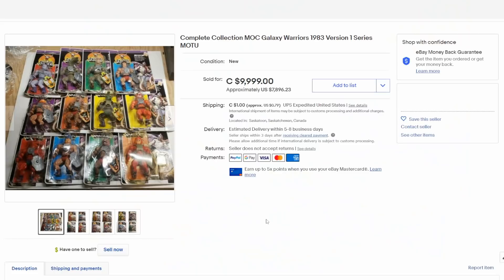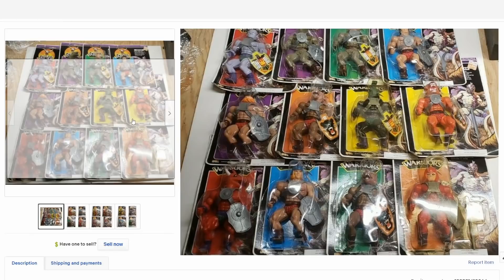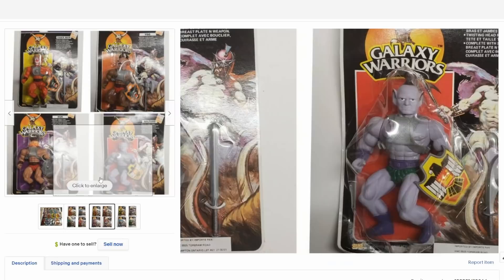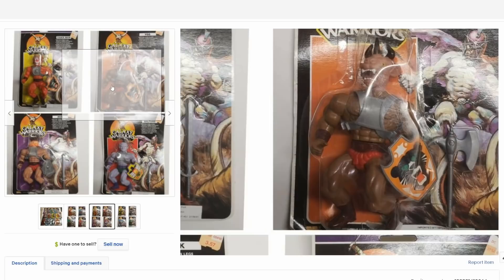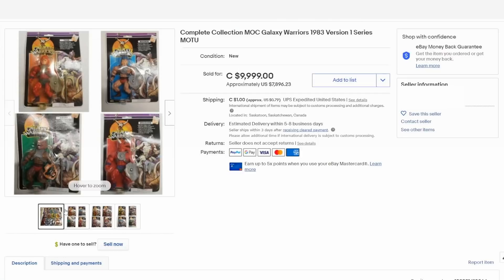He-Man was extremely popular — they sold millions of the figures. Sun Gold created these Galaxy Warriors figures, basically He-Man figures that were knocked off, almost identical, with the same basic accessories and the whole works. These are exceedingly rare. I don't believe they were on the market very long, and I do believe there was a court challenge over them. They do resemble most of the characters you may recognize, as well as new and different characters not found in the He-Man line. This set, mint on card, even though it's a knockoff, still sold for almost $8,000.